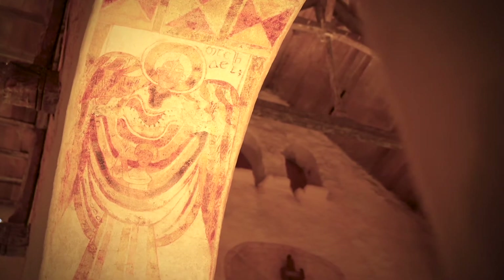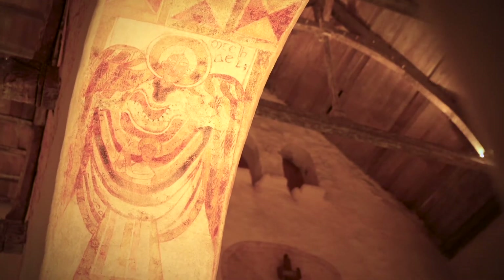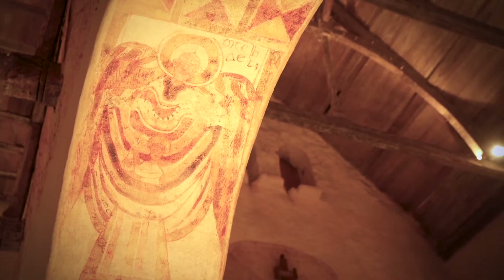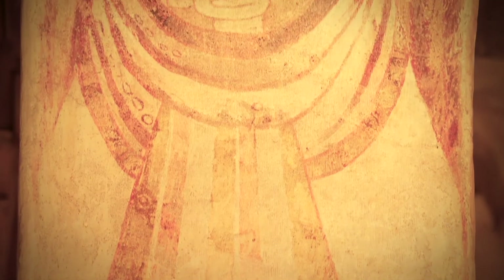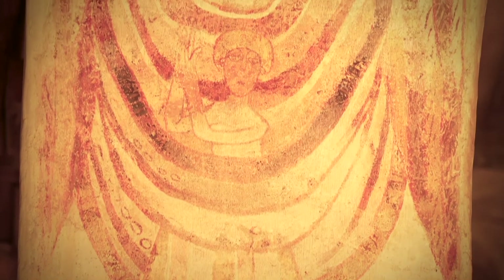Michel, par contre, est l'archange le plus populaire pour avoir terrassé le dragon de l'Apocalypse. L'archange Michel est aussi le protecteur des âmes. Il les accompagne dans le paradis où il les pèse. Aussi est-il souvent représenté avec une balance ou avec le dragon terrassé à ses pieds. Sur cette fresque, l'âme est représentée par un enfant aux mains jointes, emmailloté dans un linge.